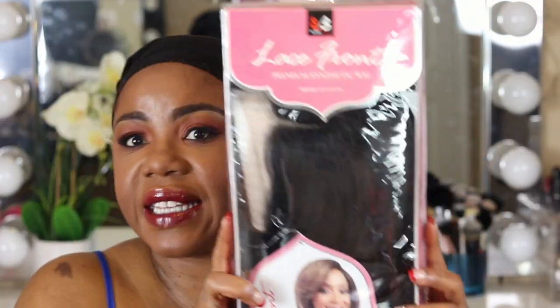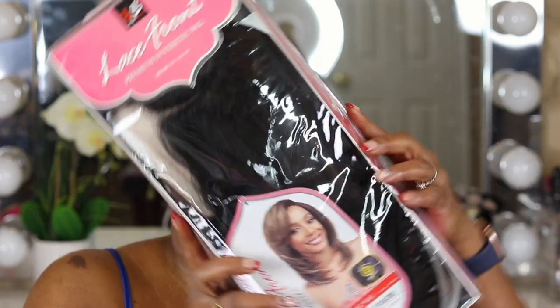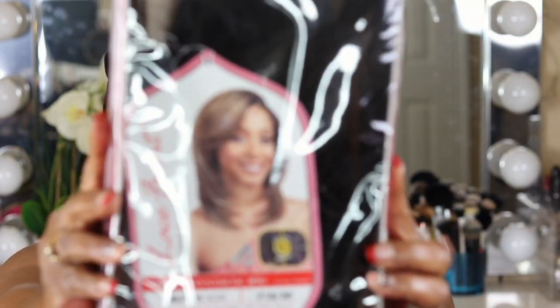All right, bye. Okay guys, this is the unit we're rocking today. That's what she looks like. This is a Lace Front Premium Synthetic by Boss unit. It's an FB130. Her name is Nori — it's MLF188 Nori. That's what she looks like.